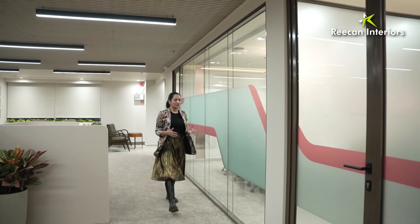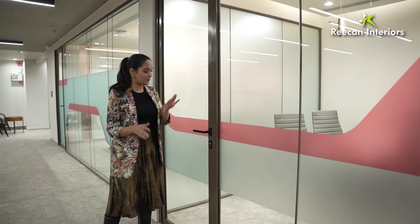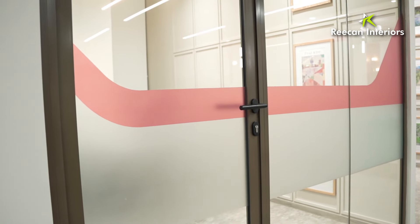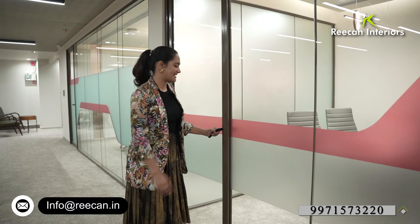Let me now show you the directors' and EA's rooms. Right next to our conference room, we have the director's cabin. We have given it a very sleek finished door, and with that we have added a hint of orange to add a little bit of color. Now let me take you inside.